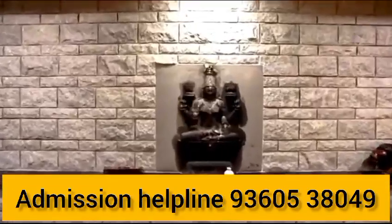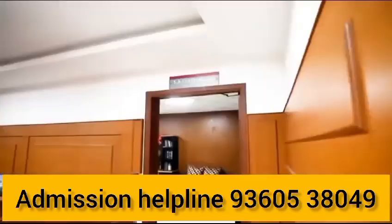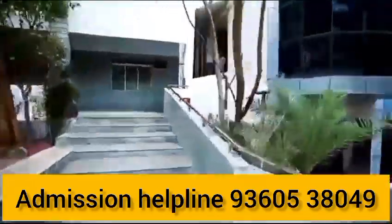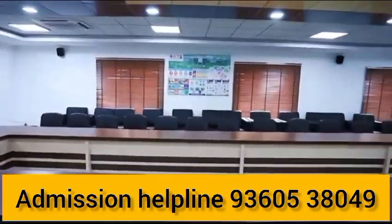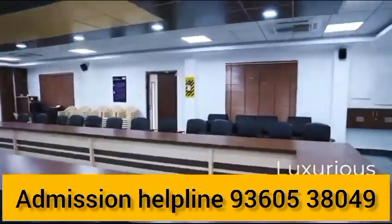JCT College of Engineering Technology counselling code is 2769. The UG courses offered include: Artificial Intelligence and Data Science, Biotechnology and Biochemical Engineering, Petrochemical Technology, Food Technology, Petroleum Engineering, Computer Science and Business Systems, Electrical and Electronics Engineering, Electronics and Communication Engineering, Computer Science and Engineering, Civil Engineering, and Mechanical Engineering.